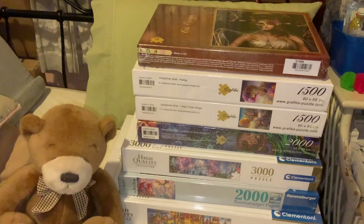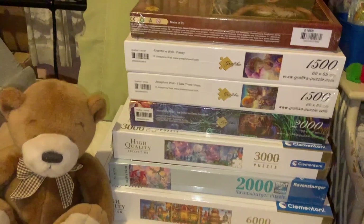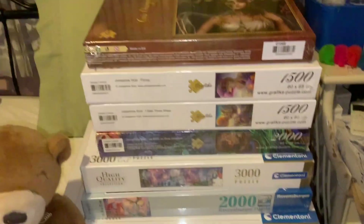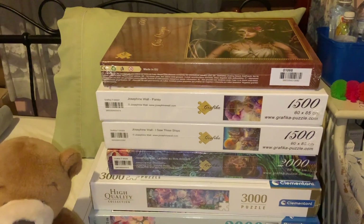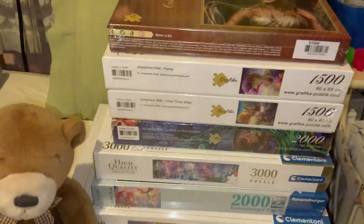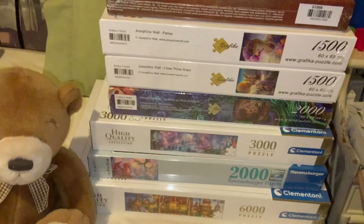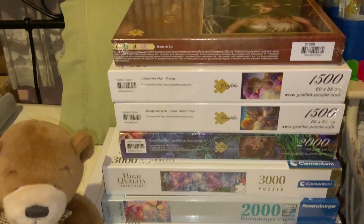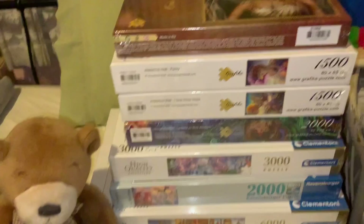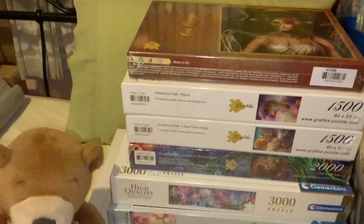Hey everyone, welcome back to Rebecca's Calming Arts and Crafts. I have another puzzle haul here — I have a few pieces, as you can tell. You've got a little Prince here too, and these have just arrived recently. I thought I would do another puzzle haul quickly. These aren't from Very Puzzling — Very Puzzling will be getting in Graphica — but these are from another store in Australia where I found some Graphica puzzles too, just for advance notice.